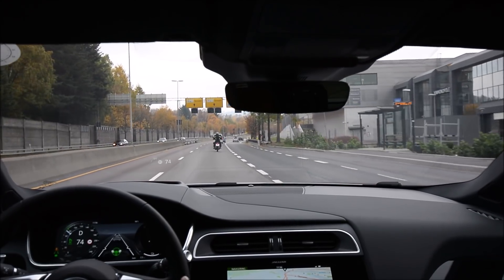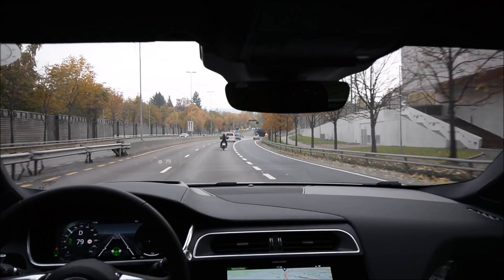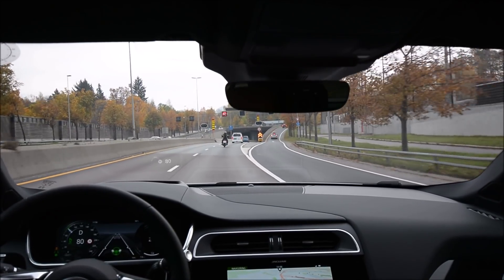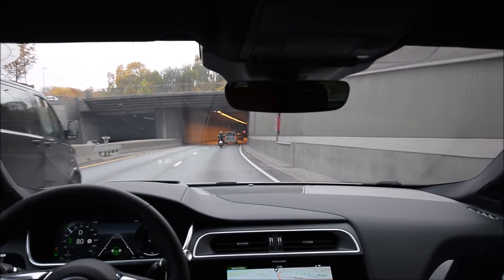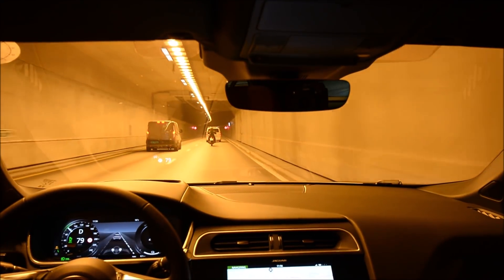There is some way to find out the software version on this car, I'm not exactly sure where that is. Other than that, this car is really great. I have a beautiful seating position in it. It is an HSE specification for Europe, which is the highest level specification. This is not the First Edition.